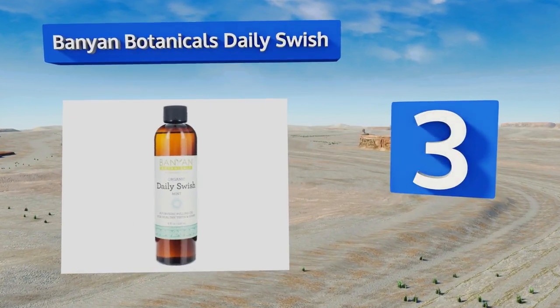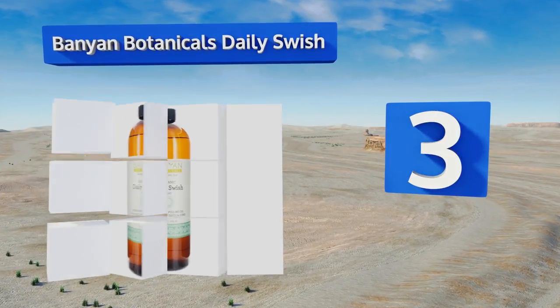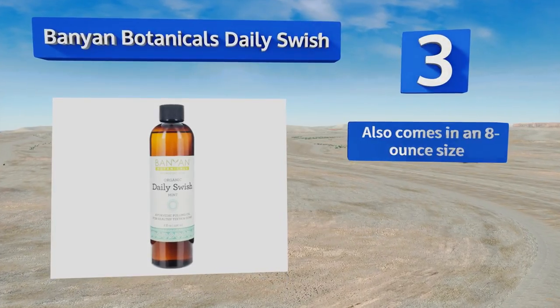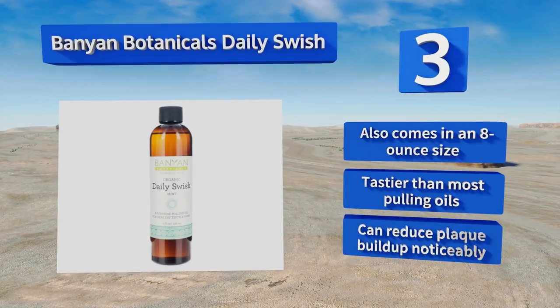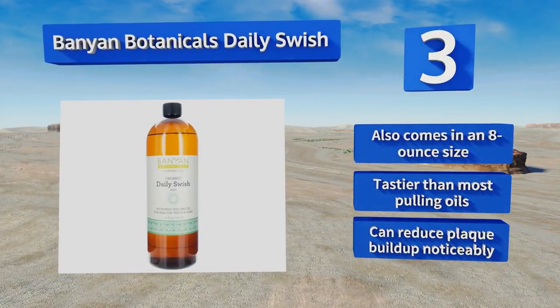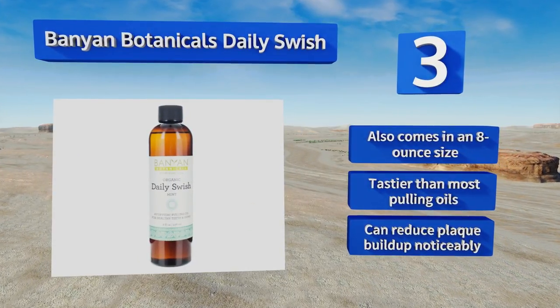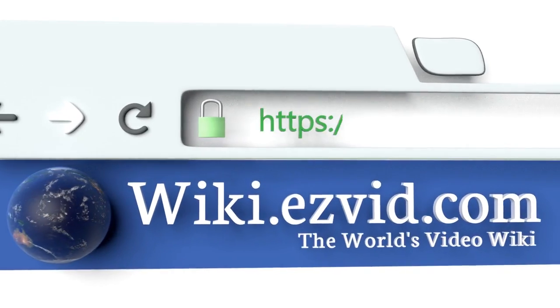Nearing the top of our list at number three, those who tend to run through most bottles quickly will be happy to know that Banyan Botanicals Daily Swish is available in a 34-ounce jug, which should keep you going for at least a few months. It uses coconut, sesame, and other oils to extract toxins as you use it. It also comes in an eight-ounce size and is tastier than most pulling oils. It can reduce plaque buildup noticeably.